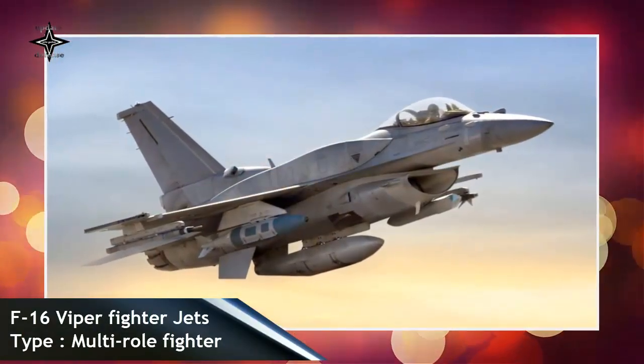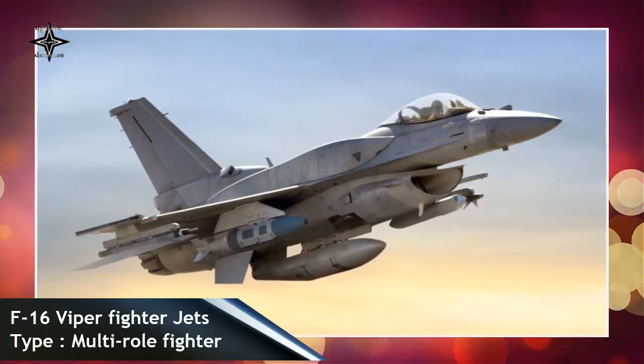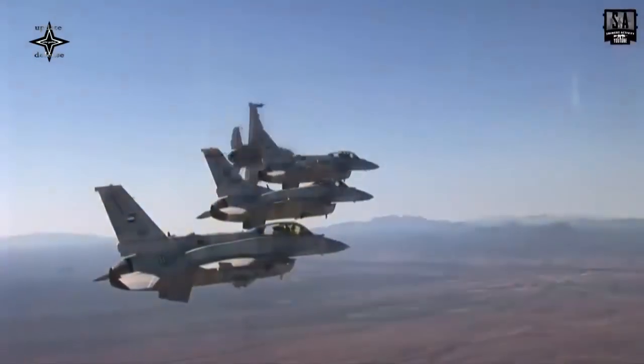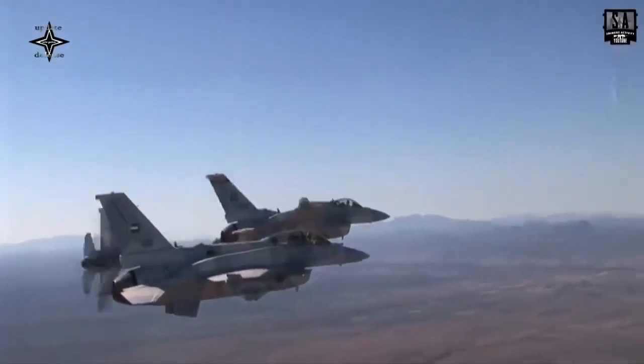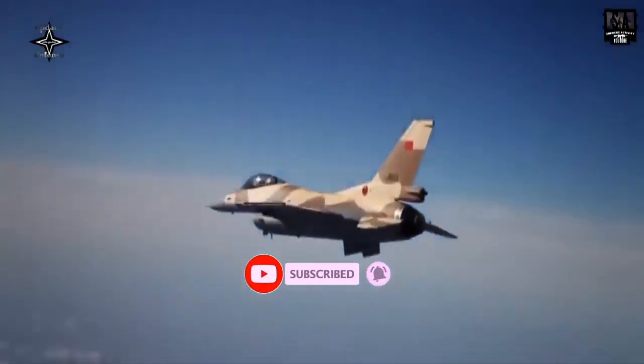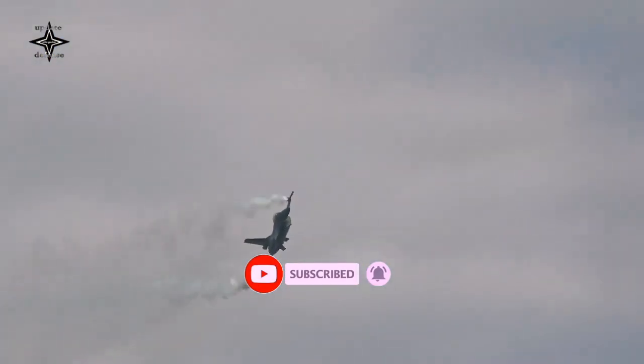The company claims that the new Viper memory loader verifier 2 can support more than 100 missions and flight critical systems on the F-16 aircraft. This includes engine control systems, radar, mission and flight control computers, recorders, communication systems, navigation, electronic warfare, and accident resistance data.